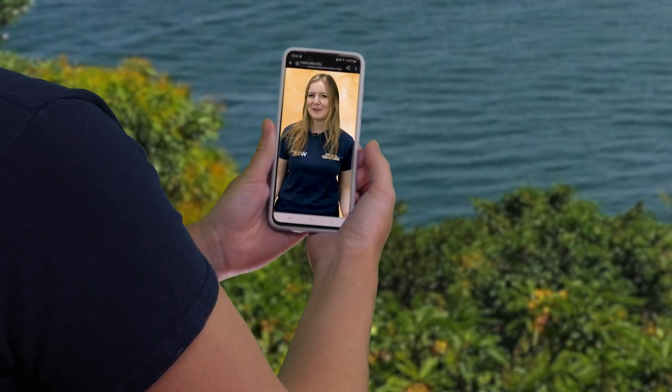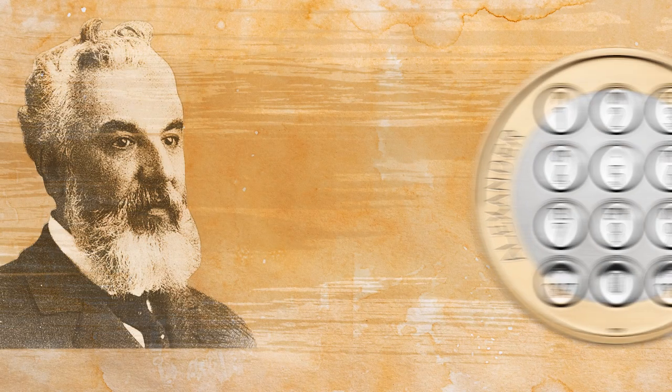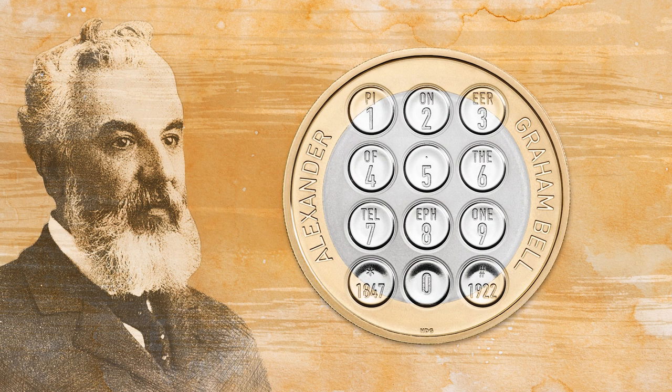Sorry to interrupt you both, but you can't be talking about mobile phones without acknowledging the latest news. Pioneer of the telephone, Alexander Graham Bell, has been celebrated on a UK coin, marking 100 years since Alexander Graham Bell's passing.